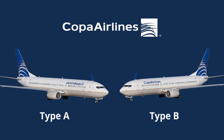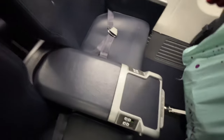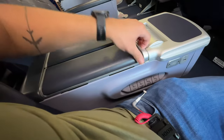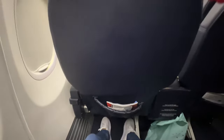Copa operates two versions of their 737 aircraft. During my trip to Panama, I flew the older configuration, while on my return to the United States, I was on the newer configuration. One significant difference between the two configurations is the row pitch, which has an 11-inch or 28-centimetre variance — a considerable amount.